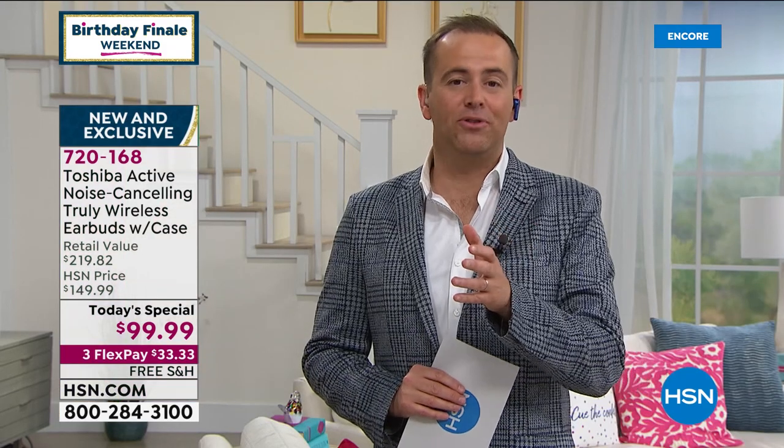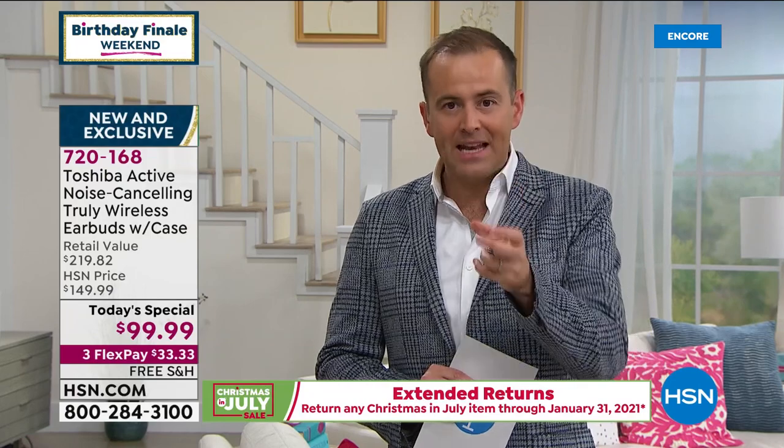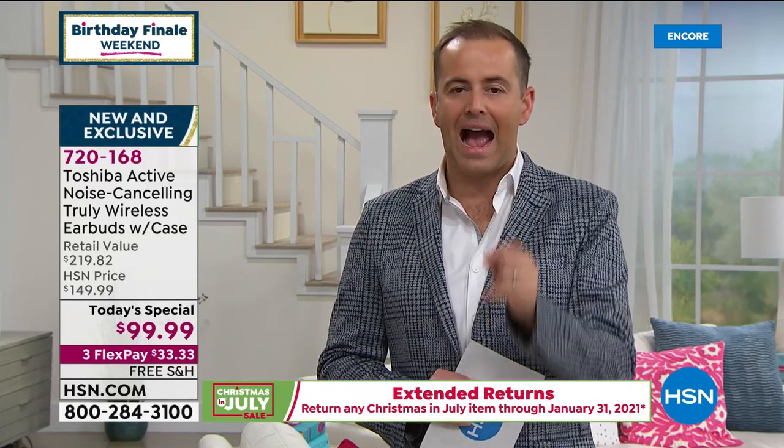It's just an amazing opportunity with the United States launch — Toshiba launching it with HSN right now. It is an experience. It's really hard to describe. But knowing that you've got our extended return policy through the end of January of 2021 means you've got more than enough time to give it a go, to understand it, to experience it, to see why people spend $200 to $300 on this technology.